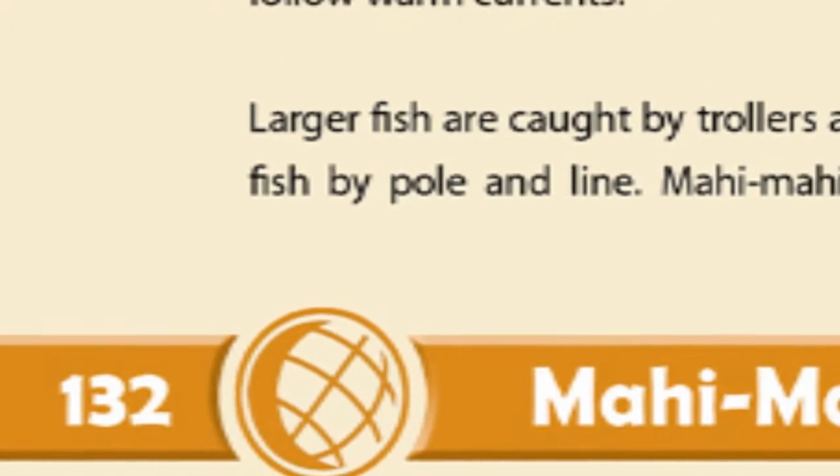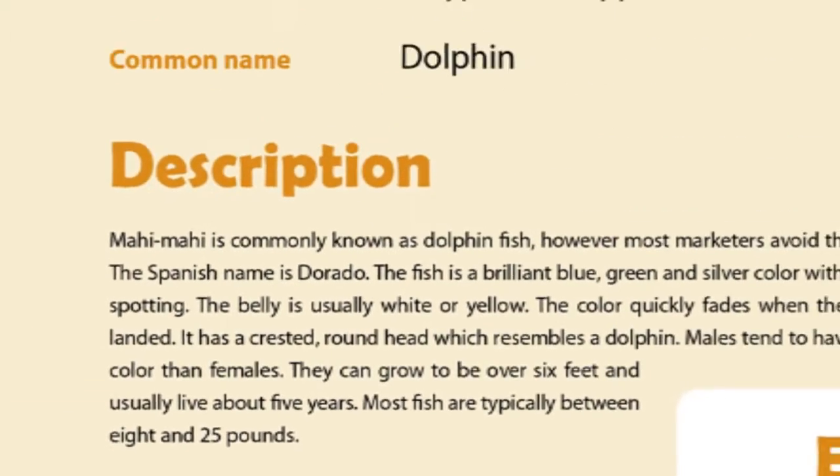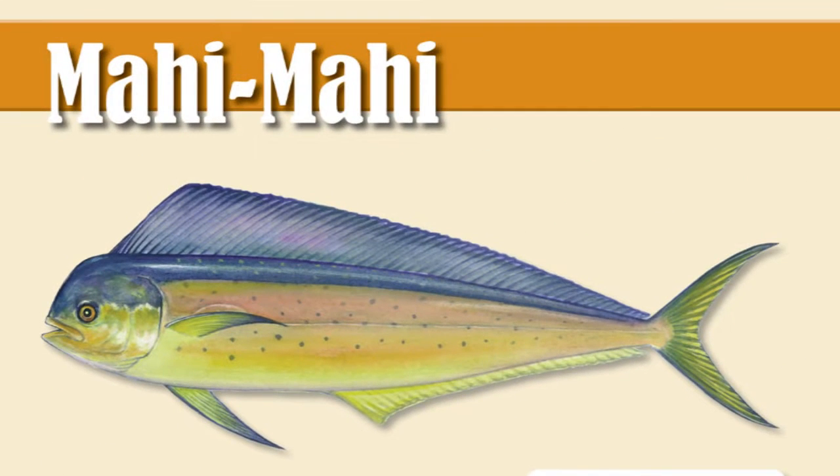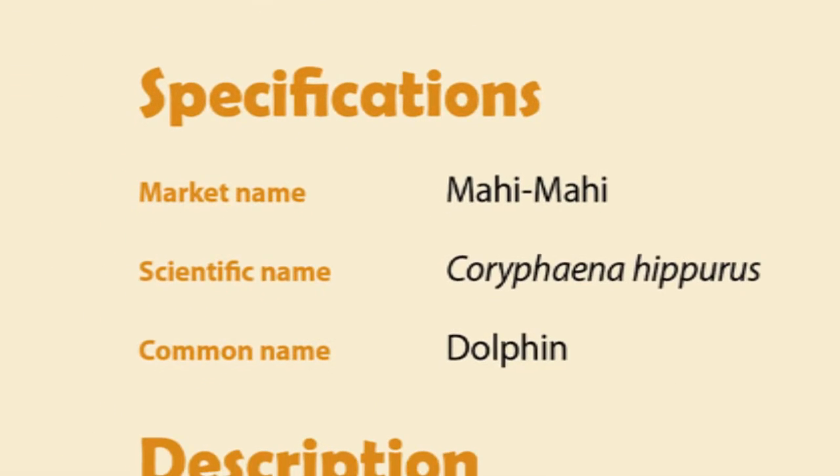Now let's break down a page. For this example, turn to page 132, the mahi-mahi entry. Like most commodity pages in this guide, the mahi-mahi entry features two pages worth of information. Each entry will depict a graphic of whichever commodity you're researching, as well as a specification section that provides the market, scientific and common names for the subject.